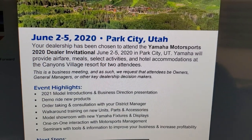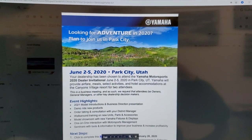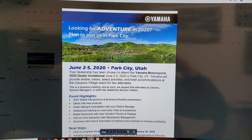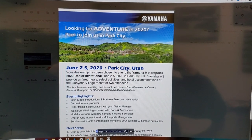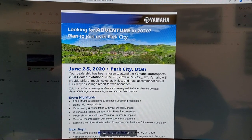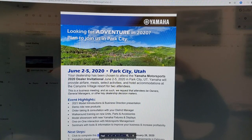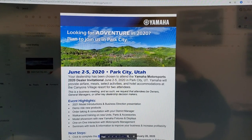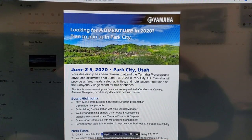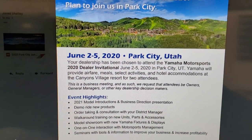We're going to be giving our orders, doing walkarounds, and training on the new units. When I see stuff like this it gets me excited, because there are some product categories we're all hoping Yamaha comes out with. What do you guys like? What do you expect? We're so excited to see what's coming — whatever Yamaha has been working on is going to be exactly up to par with everything else they're doing.